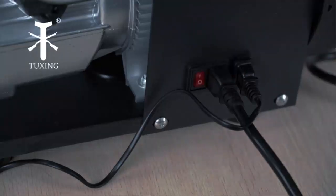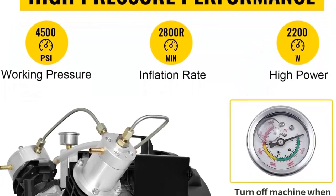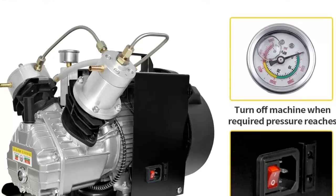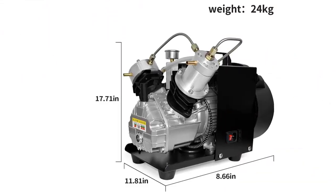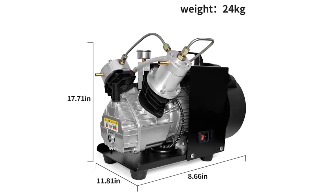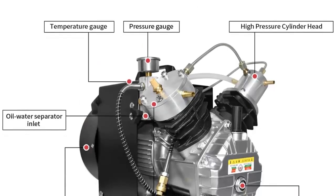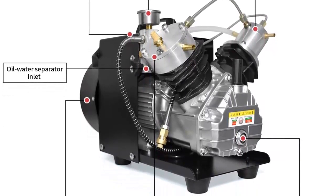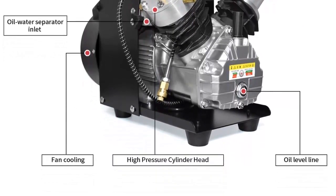Furthermore, this compressor is incredibly quiet, making it great for use in quiet environments. The Tuxing 4500 PSI PCP Air Compressor is an excellent choice for anyone looking for a reliable and powerful air compressor for filling paintball tanks or scuba tanks. Equipped with a high pressure system, automatic shutoff switch, and low noise level, with its compact size making it easy to store and transport — this air compressor is the ideal choice.